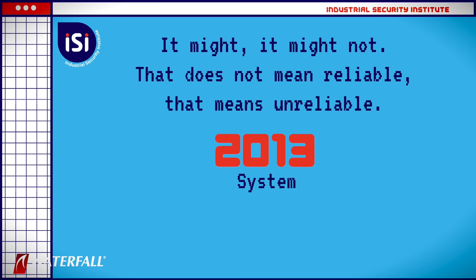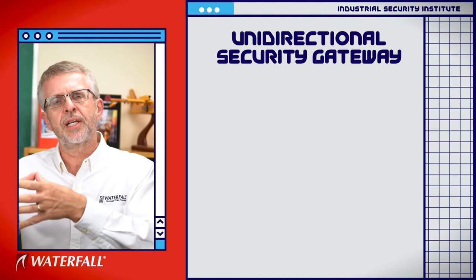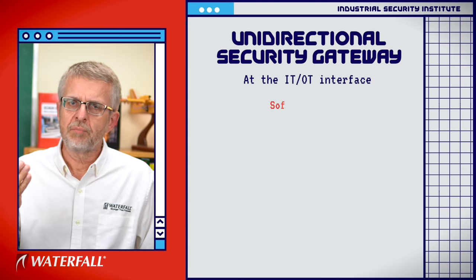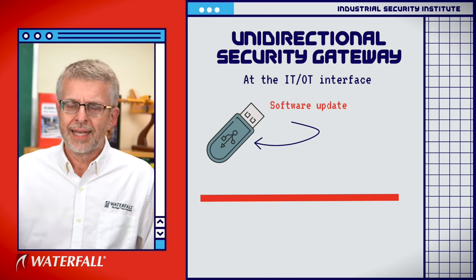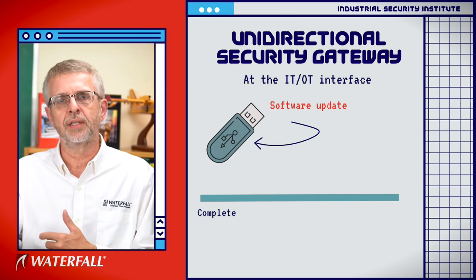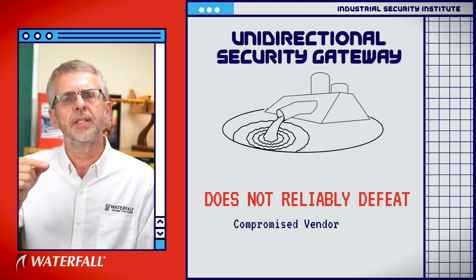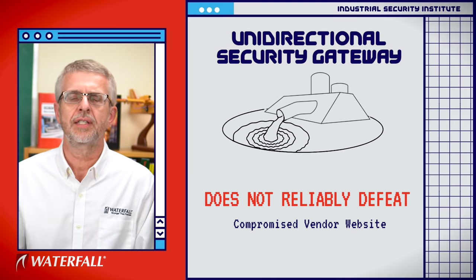The unidirectionally protected network differs from the classic software-based network only in the unidirectional gateway. The unidirectional gateway means that software updates generally come in on USB drives or write-once CD drives into a test bed, and they're tested — again, for less than a month or more than a month. If they're tested for less than a month and deployed to the industrial network, we have the problem. So again, it does not reliably defeat this class of attack. Neither security posture reliably defeats this class of attack.